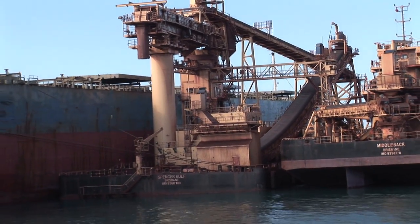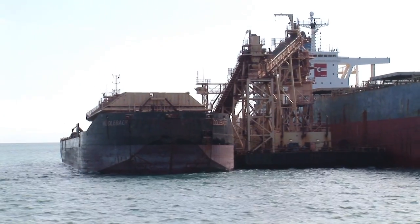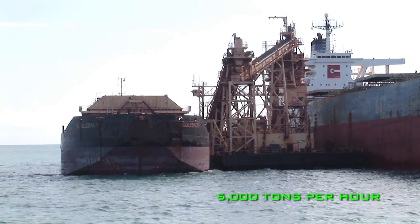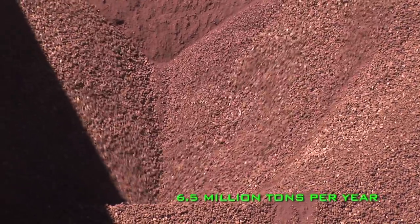The floating offshore transfer barge, FOTB Spencer Gulf, has a maximum transfer rate of 5,000 tonnes per hour. This transshipment operation currently delivers 6.5 million tonnes per year.